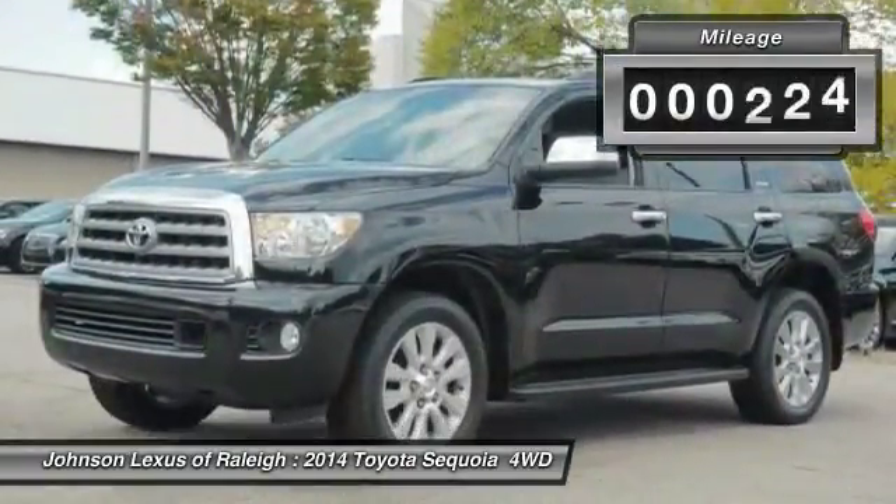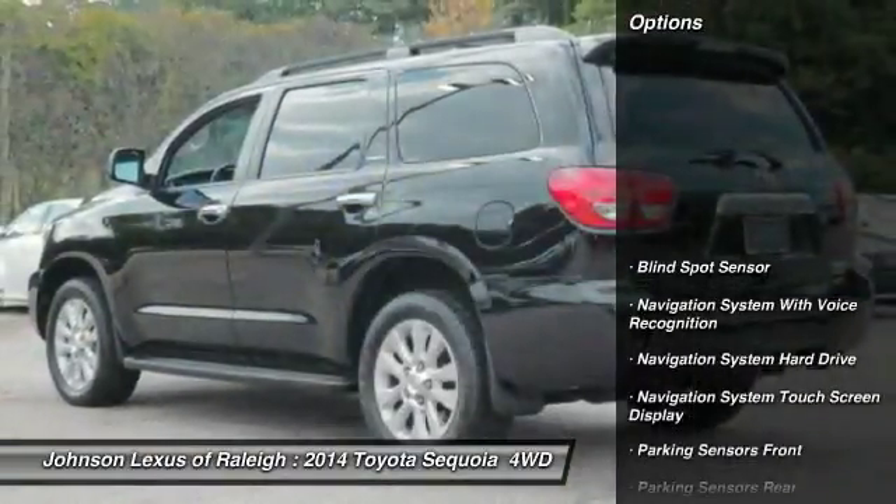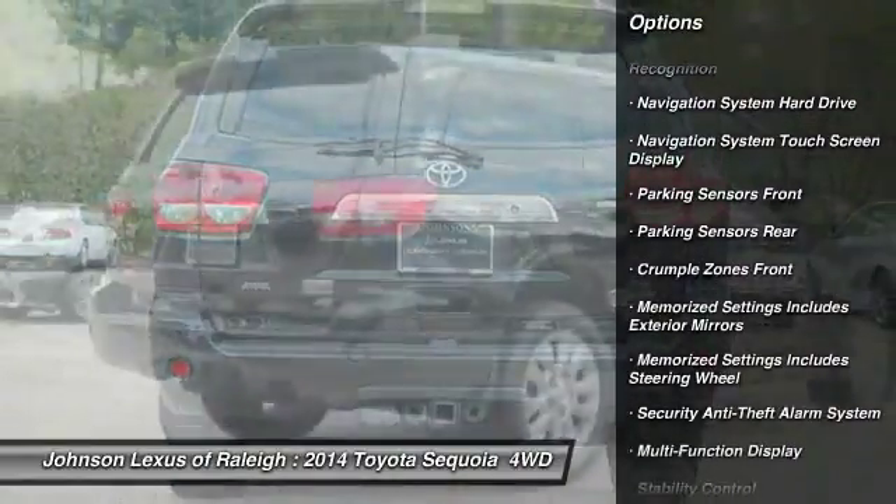This vehicle has less than 75,000 miles. Here are some of this vehicle's great options: stability control, child safety locks, fog lights, power door locks, power brakes.